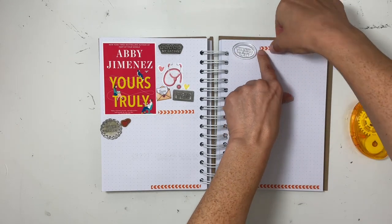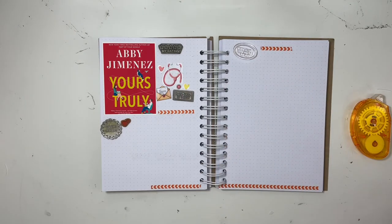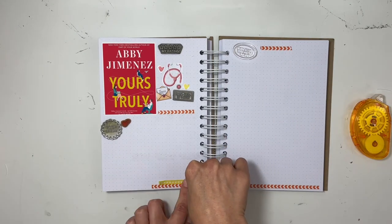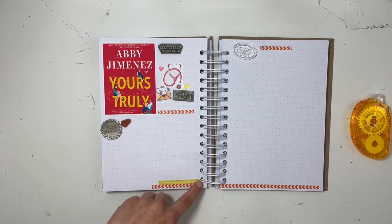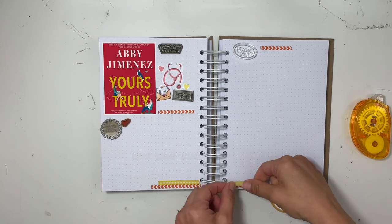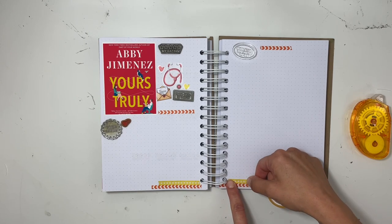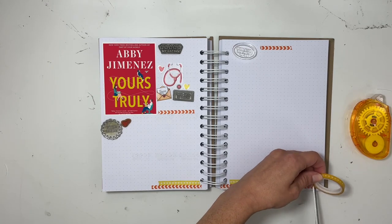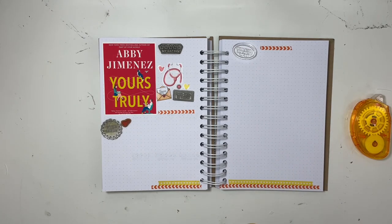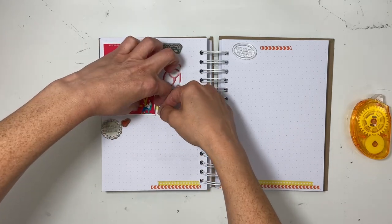I'm also going to use a yellow washi tape. The female main character Brianna is wearing blue on the book cover, and I really did not want to just do red and yellow — I can't help thinking of that as ketchup and mustard. So I had to throw in teal. This is going to be a really different color scheme. I would never put red, yellow, and teal together, but because it's on the book cover, I'm just going to go with it.